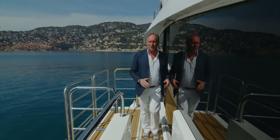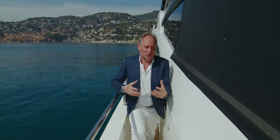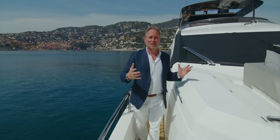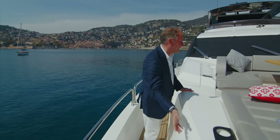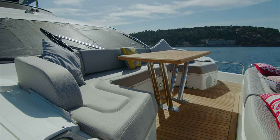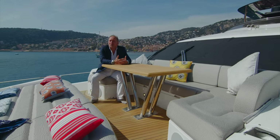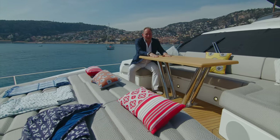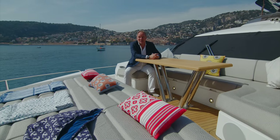If you put Sunseeker yachts side-by-side over the last 10 to 15 years and compared them, it's notable how they've become far bigger and more voluminous as they've evolved, even though the actual length has stayed pretty much the same. This is a great example — they've brought the superstructure all the way forward so you have more head height underneath. By doing that, you've got space for a lovely seating and sunbathing area — a whole extra part of deck space for guests to enjoy. So you have the aft deck, you have the fore deck — a lovely area for a private conversation or to enjoy the scenery around you.